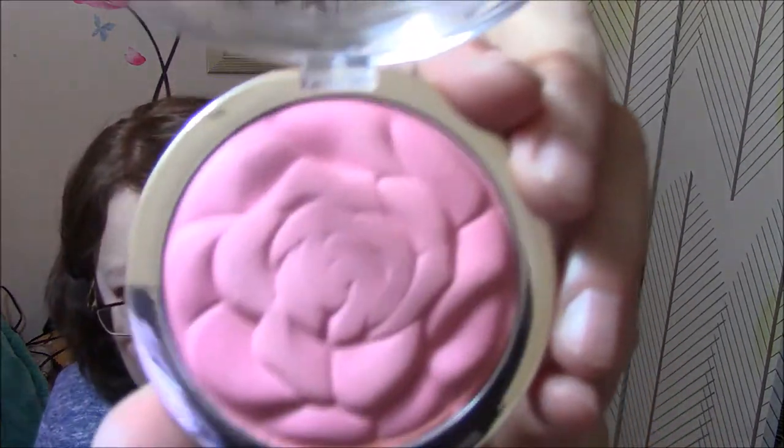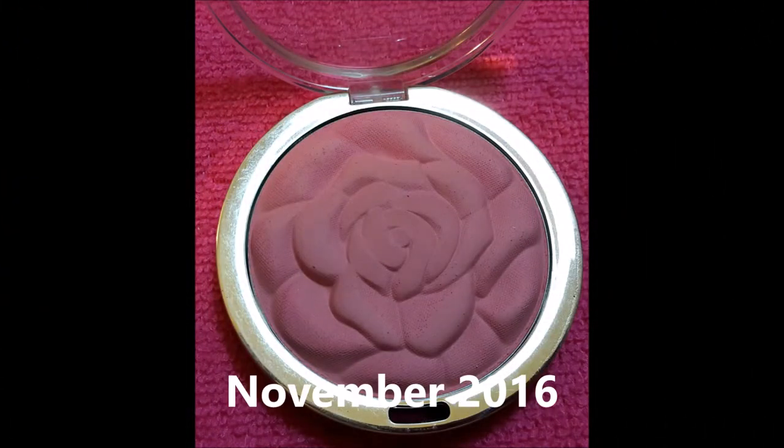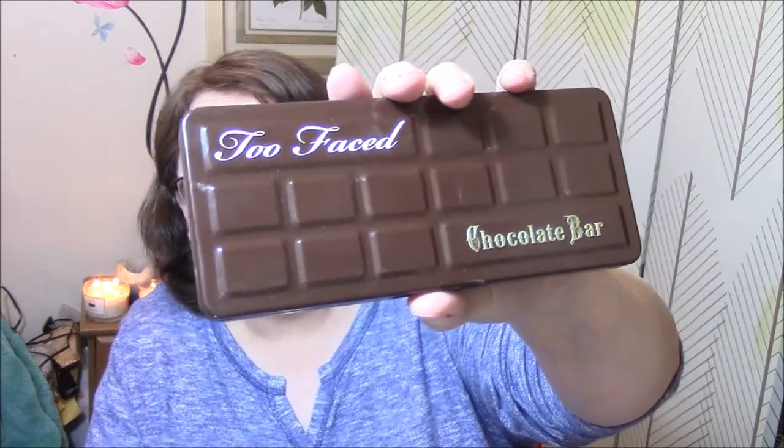Next is favorite product from category of your choice. I used Milani Rose Blush in Tea Rose, and I have used this a few times. Then there's a product that smells good — the Chocolate Bar Palette by Too Faced. I used this last week as a base and a transition shade. The ones I use the most are this, this, this, and this.